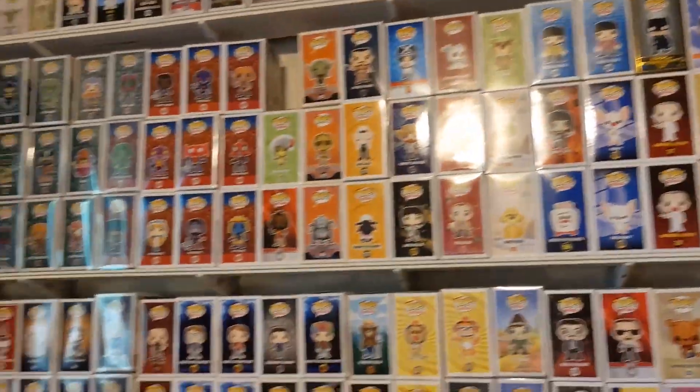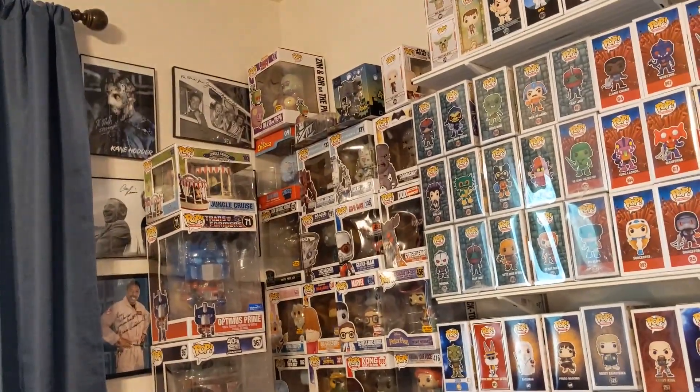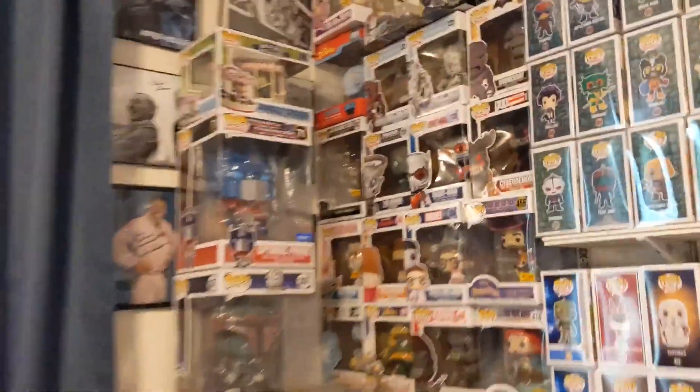That's this wall. I do have some six-inch figures over there but I gotta move those boxes in order for you guys to see them. Next up will be another wall right next to it, which we'll go over in the next video. Catch you guys on the flip side!